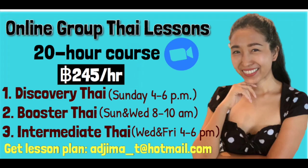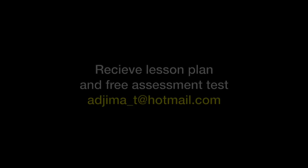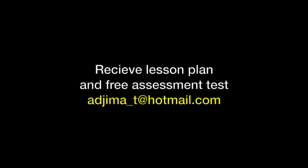Would you like to start speaking Thai like a native Thai speaker and fix mistakes you never noticed before? Join our online group Thai Lessons. We offer courses at different levels — get a lesson plan and free assessment test at this email address, and we hope to see you in our class.